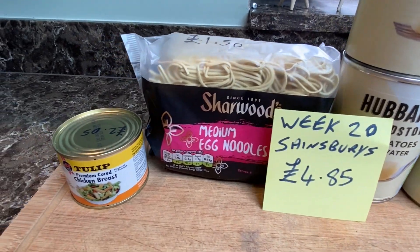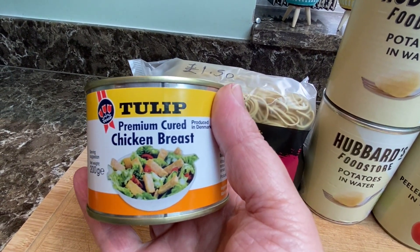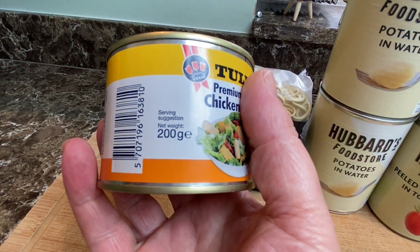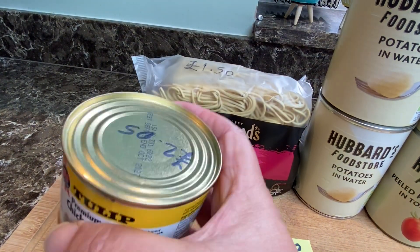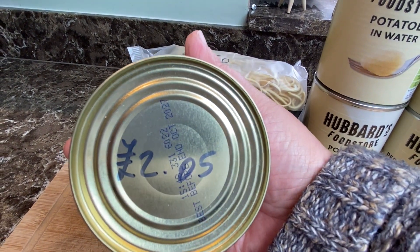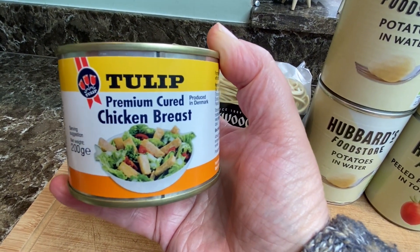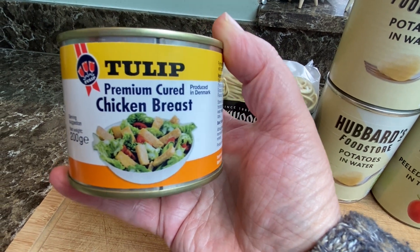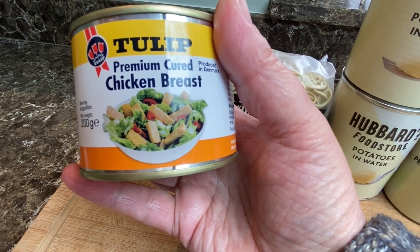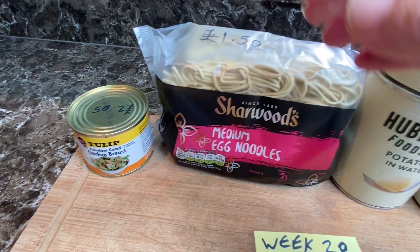So what I've got today is some chicken - some Tulip premium cured chicken breast. Now I've never tried this before, so this is a little test. This is 200 grams and it is £2.05. So £2.05 for 200 grams of chicken breast. I've not tried it like I say, so I just don't know what it's going to be like. If you've tried it please do let us know how you've got on with it. I might get some more in because I haven't got much tinned chicken in.